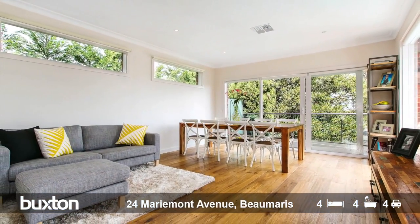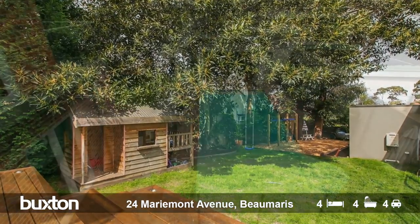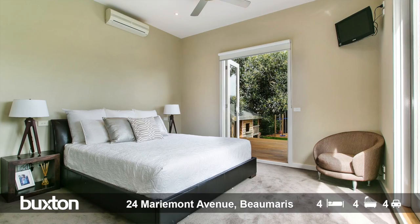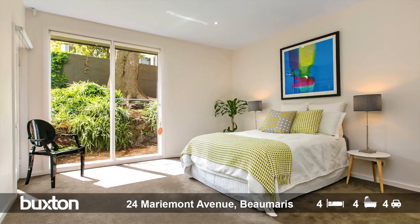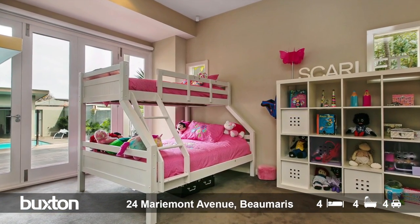Also included is this expansive dining area and casual living room, which has its own sliding doors out to a balcony that looks over that magnificent rear garden, pool and pool house. This dual street-fronted home, with frontages to both Maramont and access to the rear through Deauville, has four bedrooms and four bathrooms.